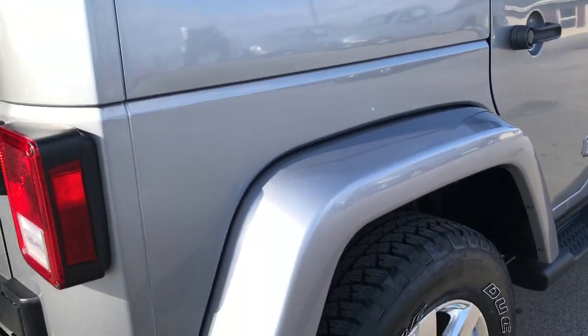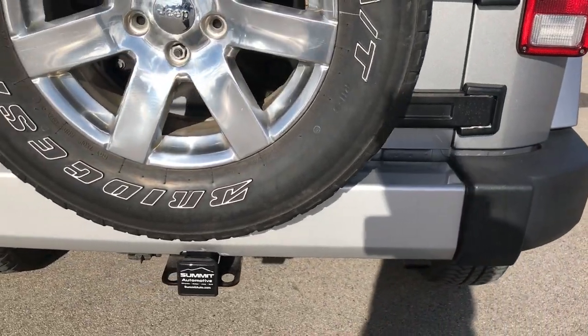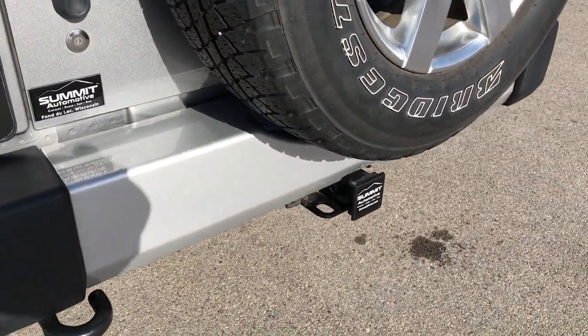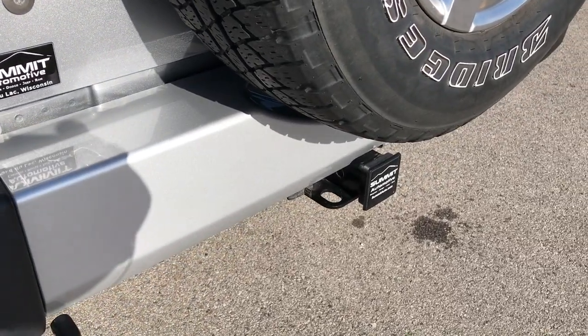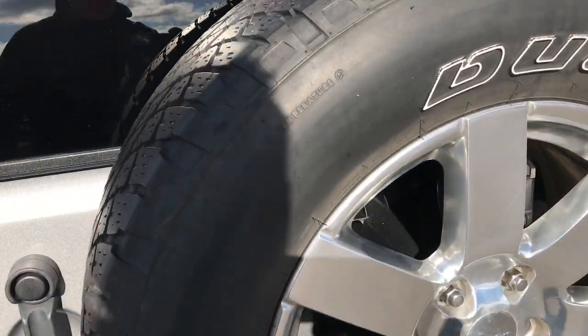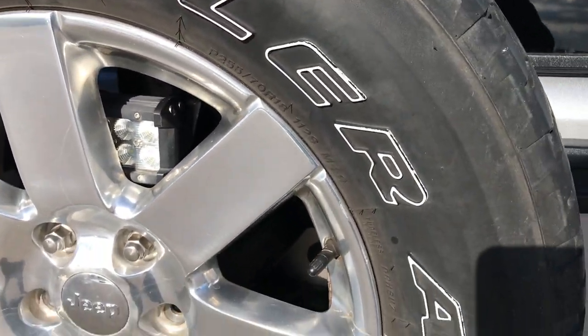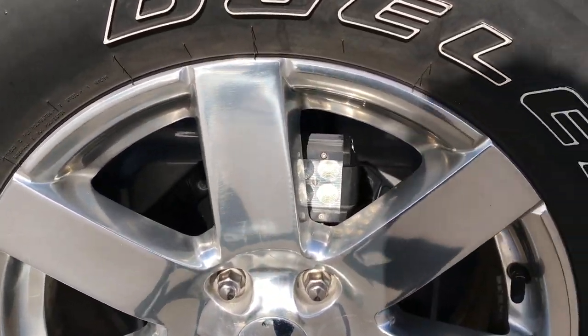Considering that this Jeep has 100,000 miles on it, I don't think you'd ever be able to tell by the condition the vehicle is in. This one does have the max tow package, which gives you the receiver hitch and wiring, and I believe it gives you the 3.73 gears automatically with that package.